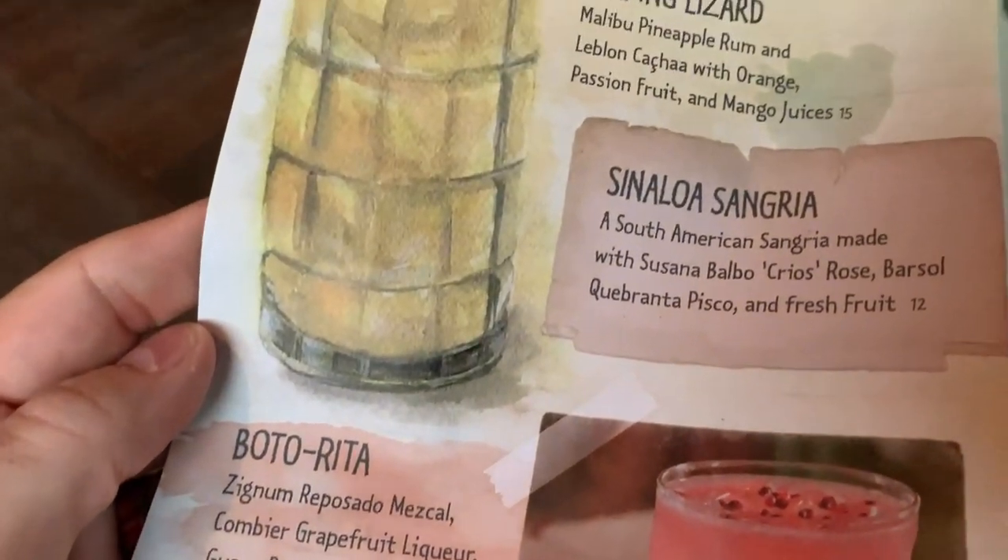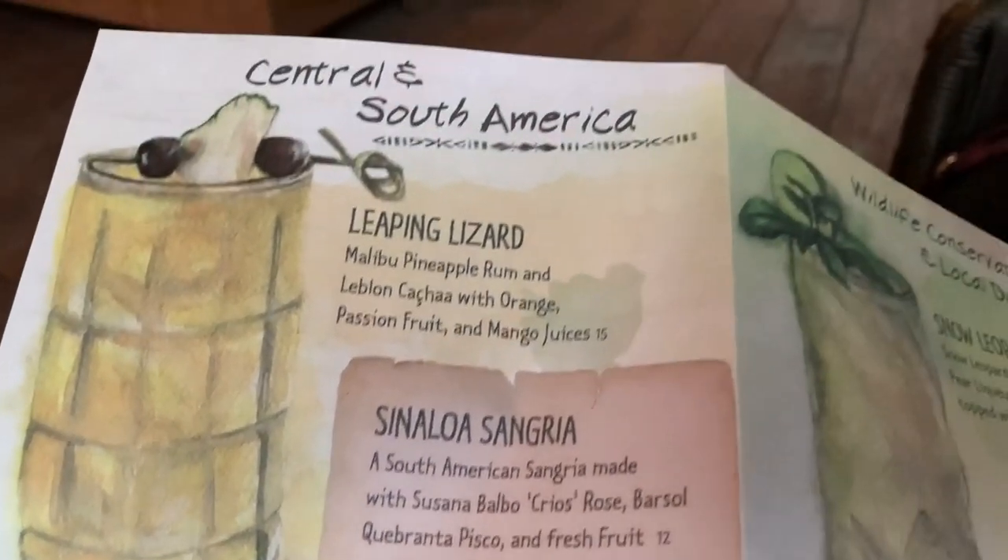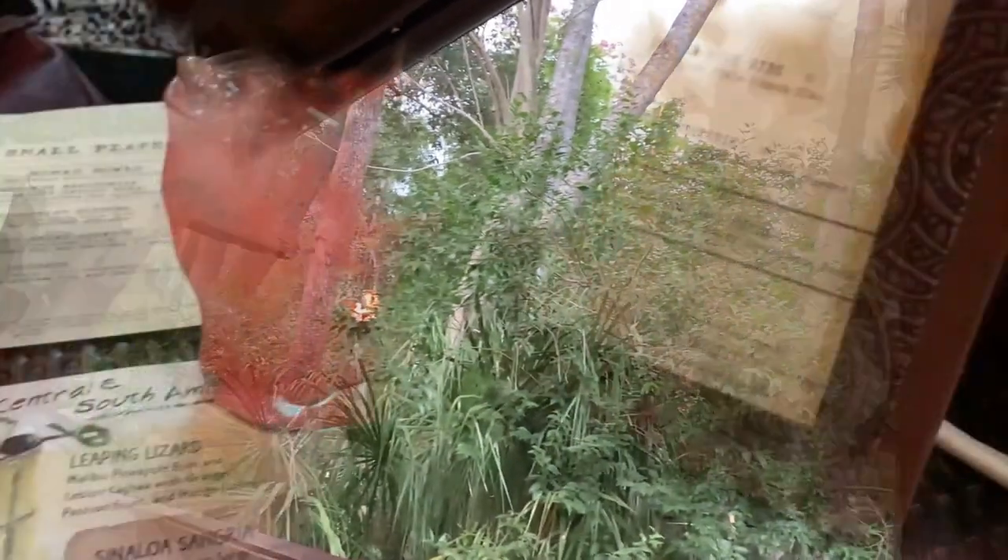The prices of the small plates are about the same — somewhere around $12 to $16 depending on what you get. They do have a lobster mac that is a little more expensive, just because of the contents.